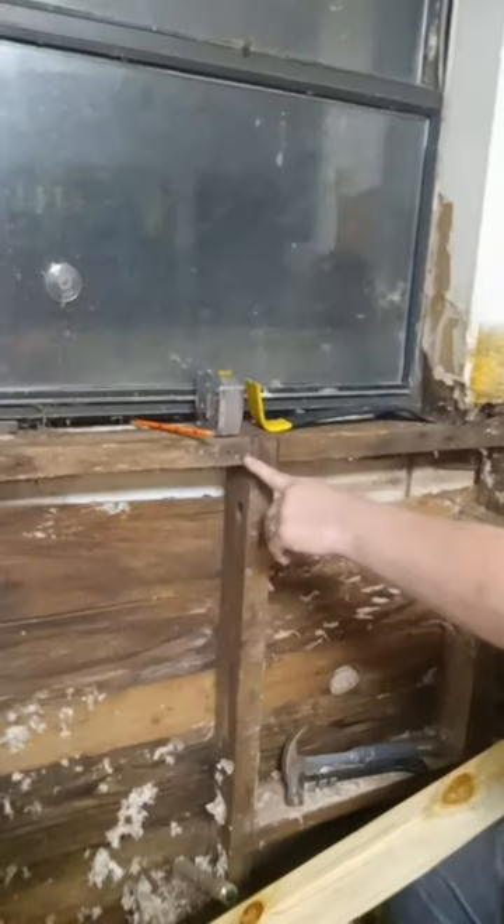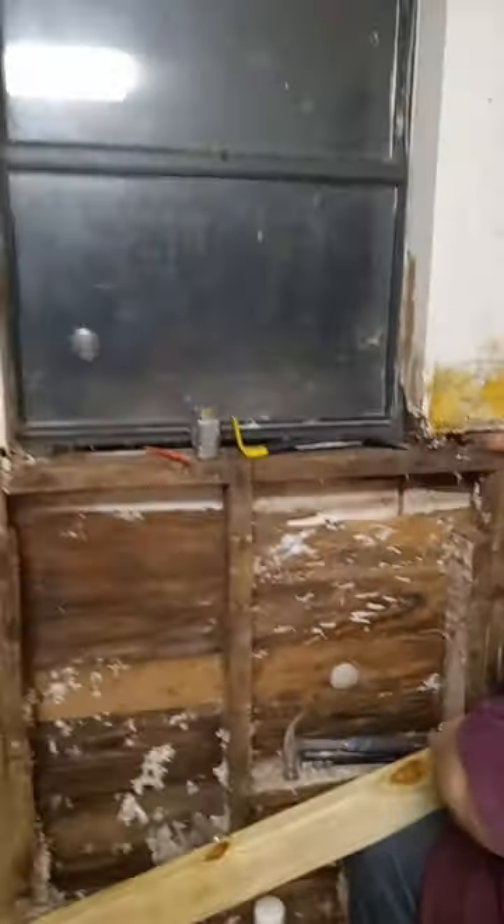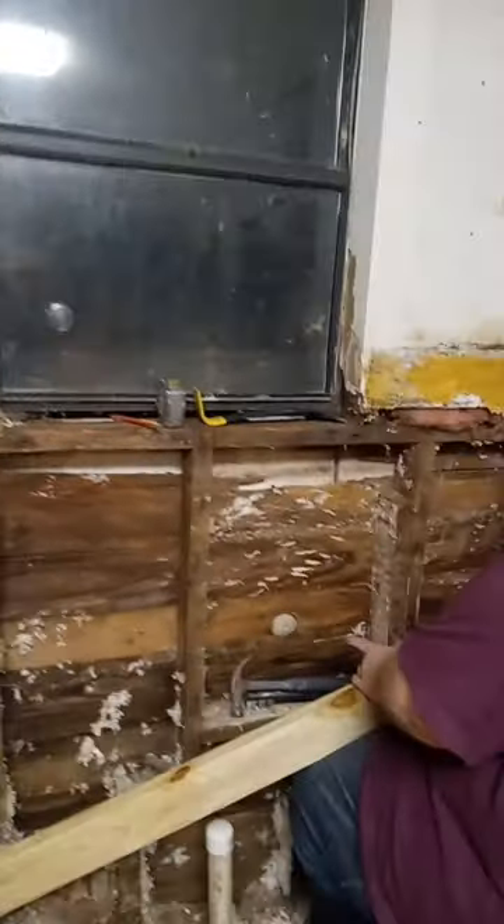The joys of working in an old house. The windowsill was not one complete piece of wood. Well, there used to be a door right here — originally, somewhere in this area. And they got creative in framing.